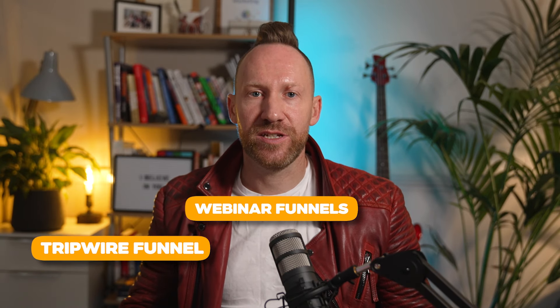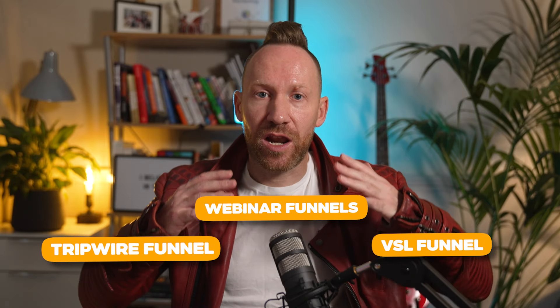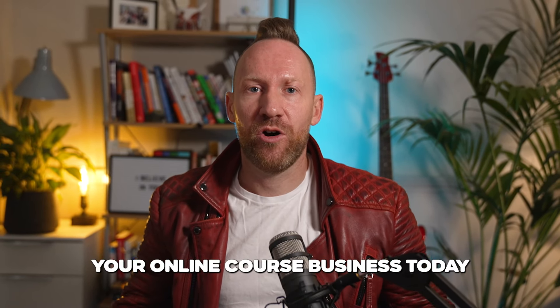Now that we've explored the top three funnels for online courses, let's recap their key benefits. The Tripwire funnel is great for building a customer base and offsetting marketing costs. Webinar funnels excel at selling high-ticket courses and building trust. And VSL funnels offer simplicity and quick market feedback. Choosing the right funnel depends on your specific situation. If you've got a large organic audience and more money than time, a webinar funnel might be your best bet. If you're just starting out and have more time than money, consider a Tripwire or VSL funnel. There's no one-size-fits-all solution — the most effective funnel depends on your course, your audience, and your resources. Consider testing different approaches to find what works best, and start growing your online course business today.